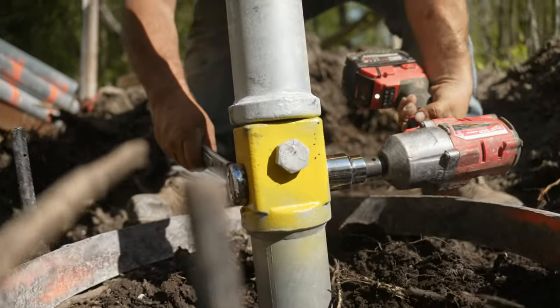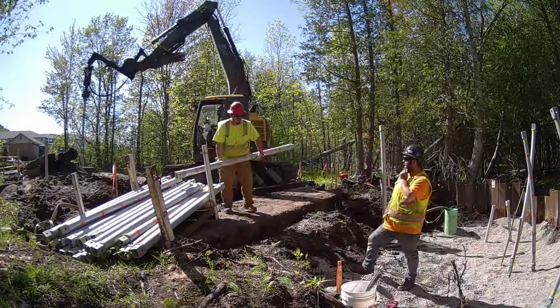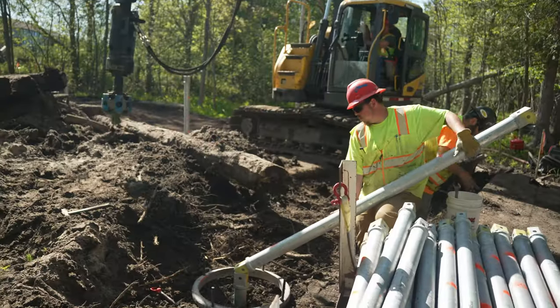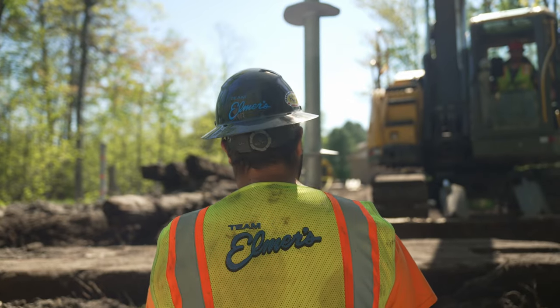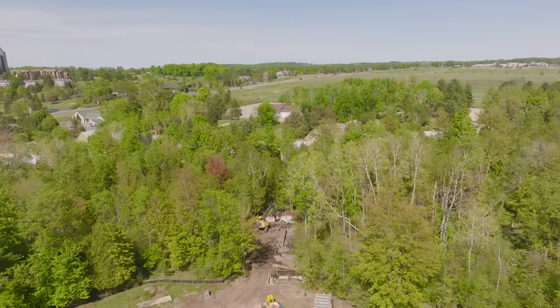The helicals are bolted together sectionally. There's a lead section with the flights on it and then the rest are extensions. We worked together with the guys, got our piles installed, and we're ready for the next step.